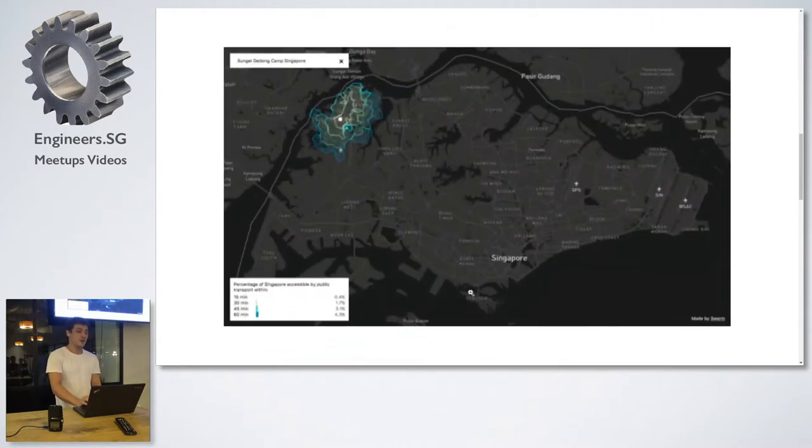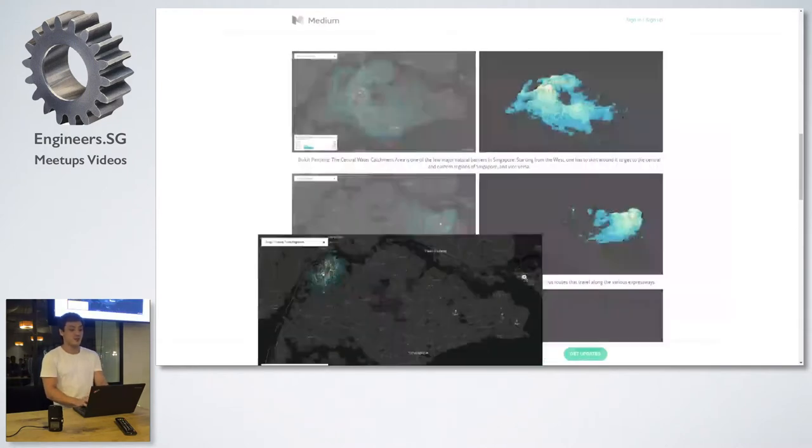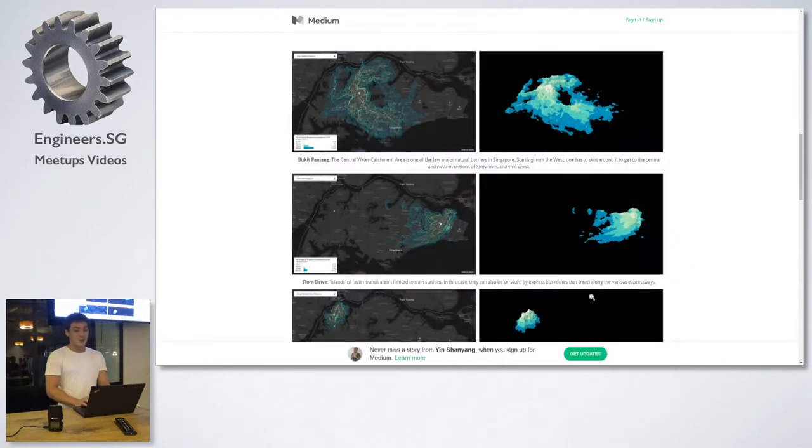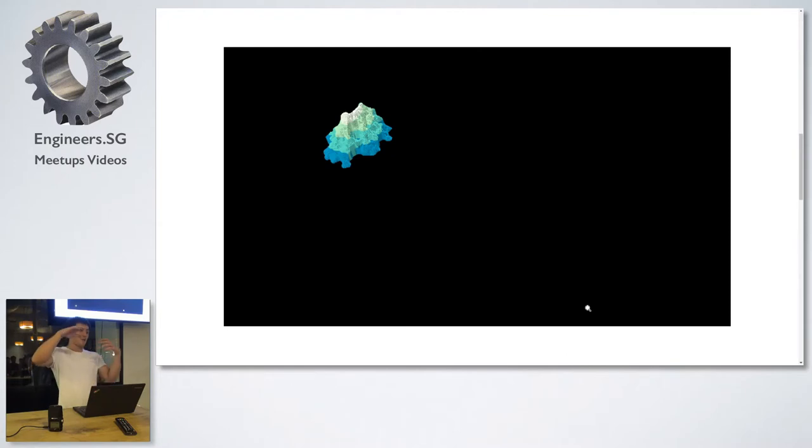On Reddit, there were guys looking at Sungei Gedong Camp. Sungei Gedong Camp is awesome — it's like no man's land. Generally speaking, if the gradient is steeper, your travel speed is slower. If the gradient is gentler, your travel time is actually faster. It's counterintuitive, but it's just an analogy.